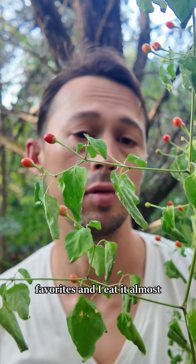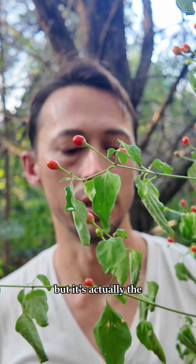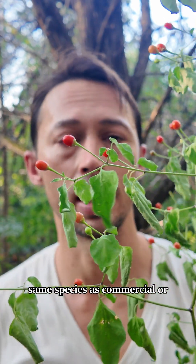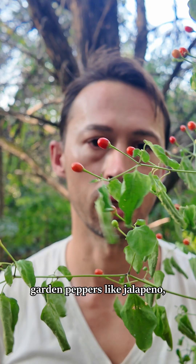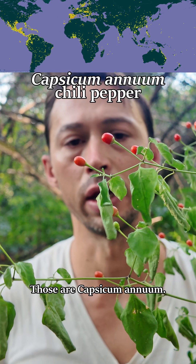I've never talked about this species, but it's one of my favorites and I eat it almost every day. It's wild in Texas and Mexico, but it's actually the same species as commercial or garden peppers like jalapeño, serrano, cayenne, bell pepper, paprika — and those are Capsicum annuum.